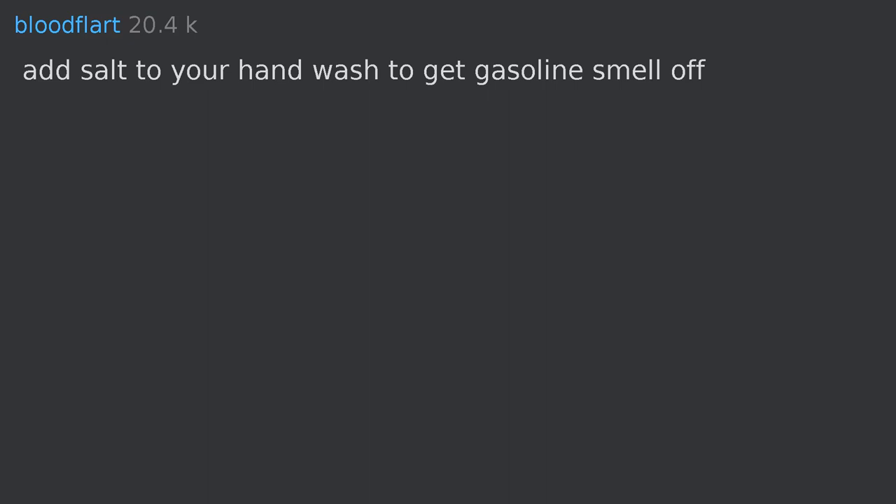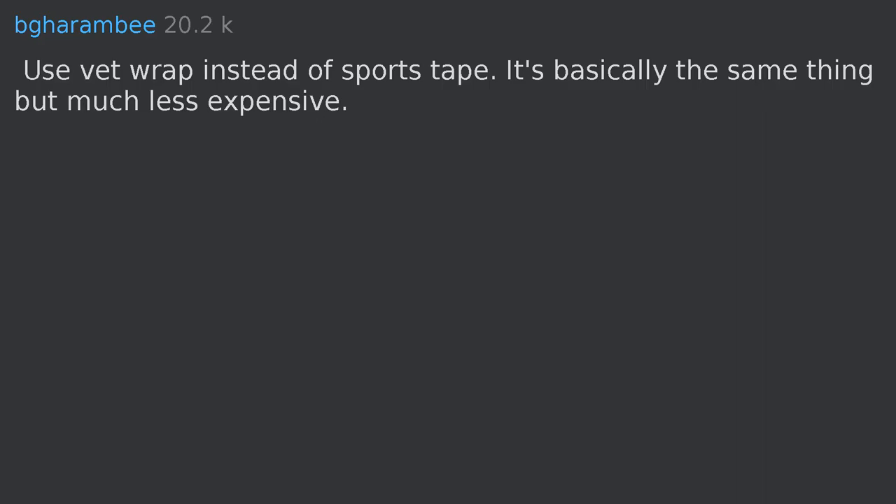Add salt to your hand wash to get gasoline smell off — love, Dad. Use vet wrap instead of sports tape; it's basically the same thing but much less expensive.